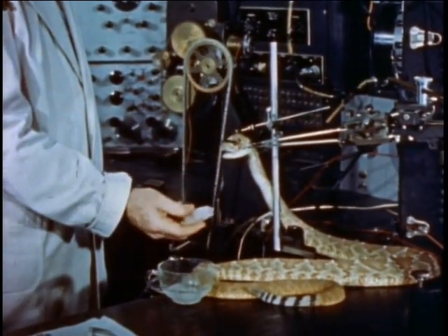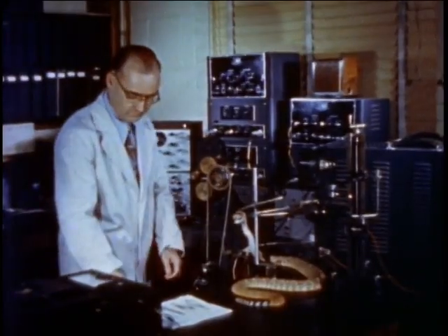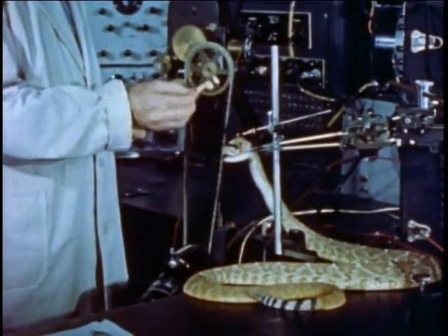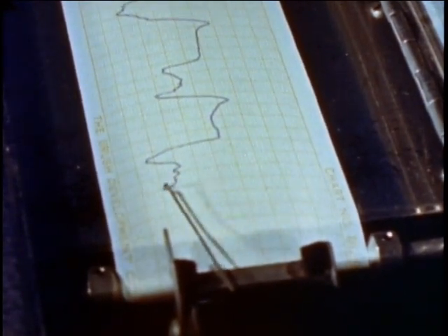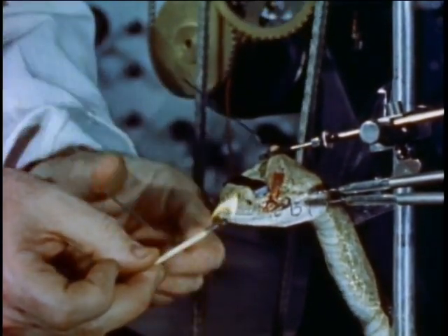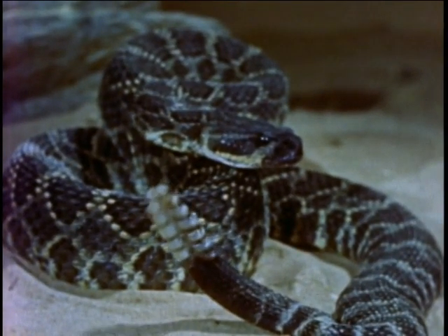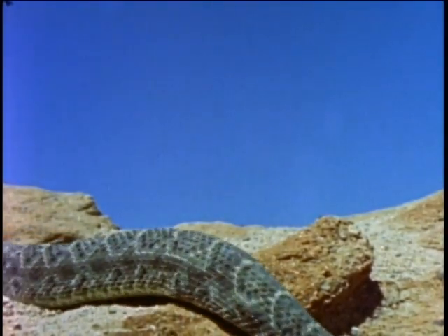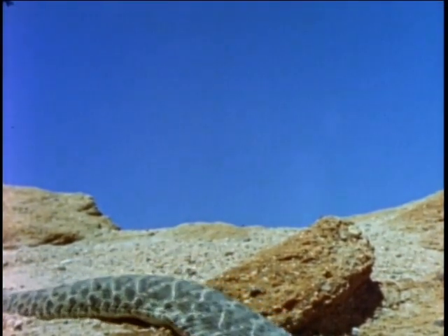The rattler isn't the least bit interested in an ice cube. Why? An animal that cold would be dead. Lighting a match in front of the reptile is like turning on a spotlight of infrared rays. A piece of heat-absorbing glass cuts off the rays and the reaction stops. The pit viper — night prowler of the desert and the mountainsides — uniquely prepared by the creator to hunt and find food even on the darkest night.